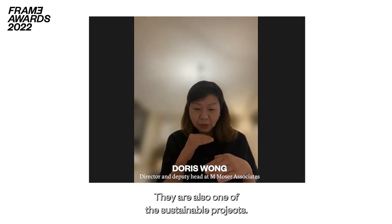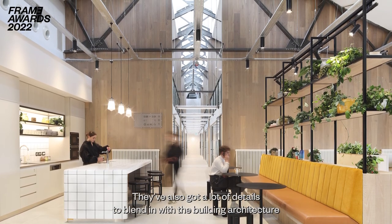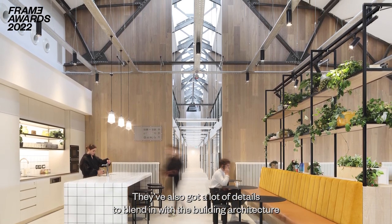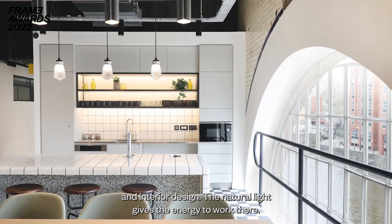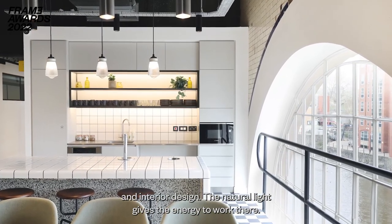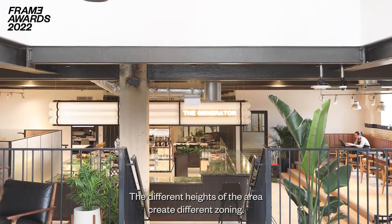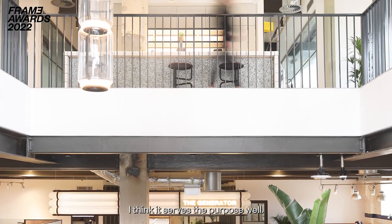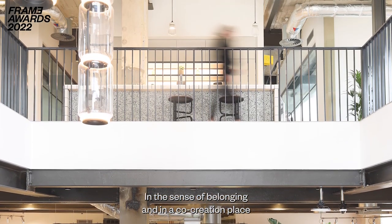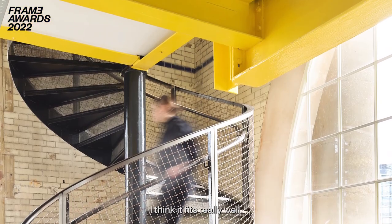They also are one of the sustainability projects. They got a lot of details from the building architecture and intuitive design. The natural light gives the energy to work there. The different types of areas create different zoning. I think it served the purpose well, in the sense of belonging and as a co-creation place where you can work and meet each other — I think it fits really well.